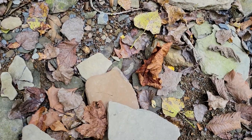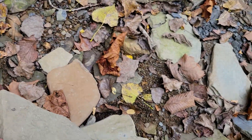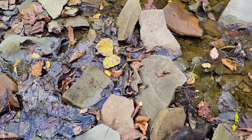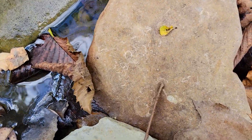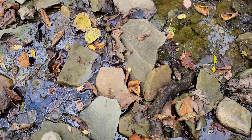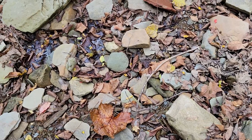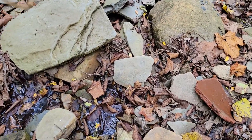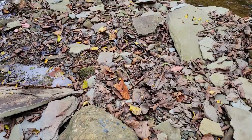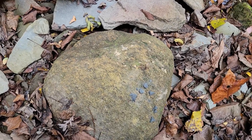Maybe I can find out what species that is. Did I look at these already? I feel like I looked at these already. More various shell bits there. A big chunk of granite.